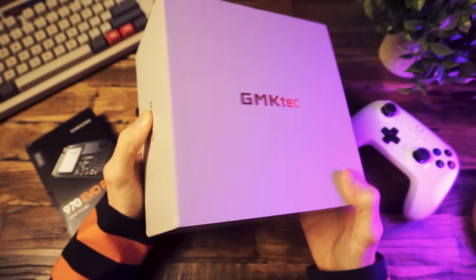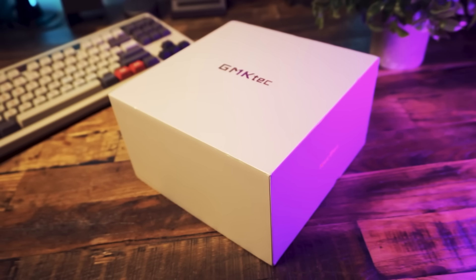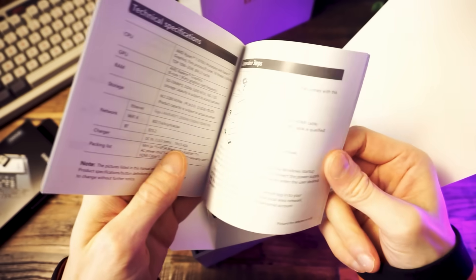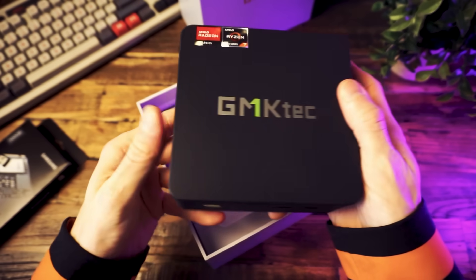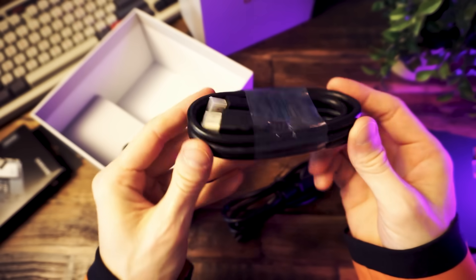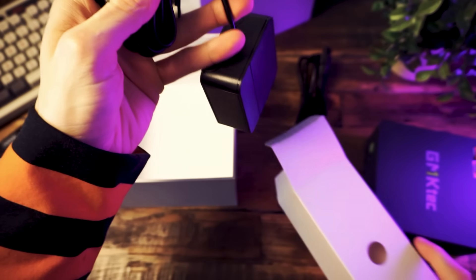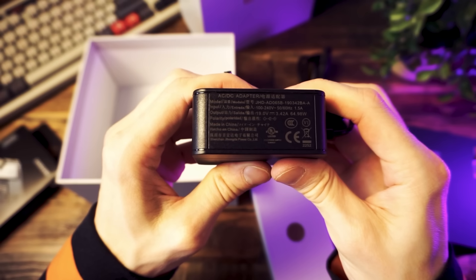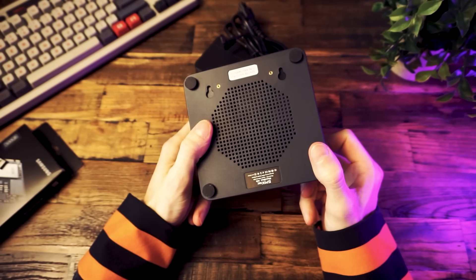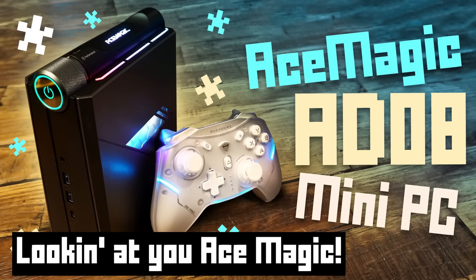The PC I'm going to be showing you today is the GMK Tech Nookbox M5. Let's do a quick unboxing. In here you get some paperwork and the PC itself. You also get a mounting bracket, an HDMI cord, and a power cable. In here is the power adapter — 65-watt adapter. Here's the mini PC. Really nice little unit. I like how small and minimalist it is. No flashy RGB or dumb gamer stuff or anything.